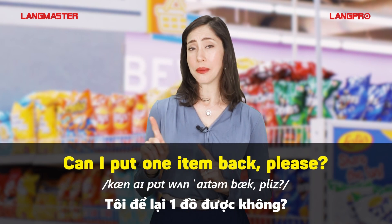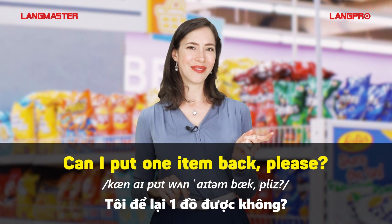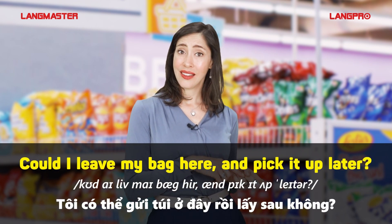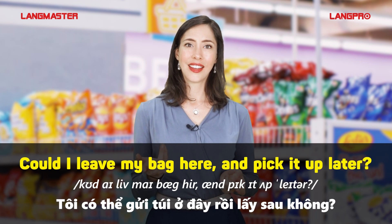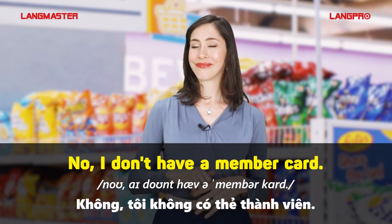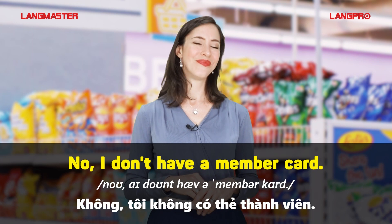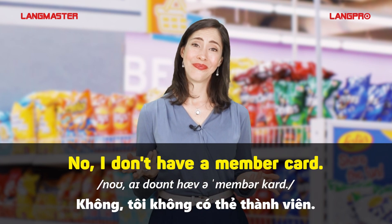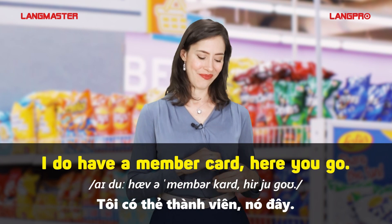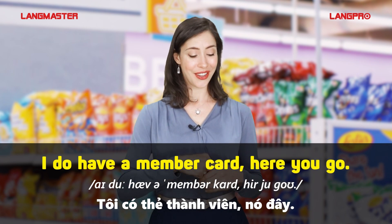Can I put one item back, please? Could I leave my bag here and pick it up later? No, I don't have a member card. I do have a member card. Here you go.